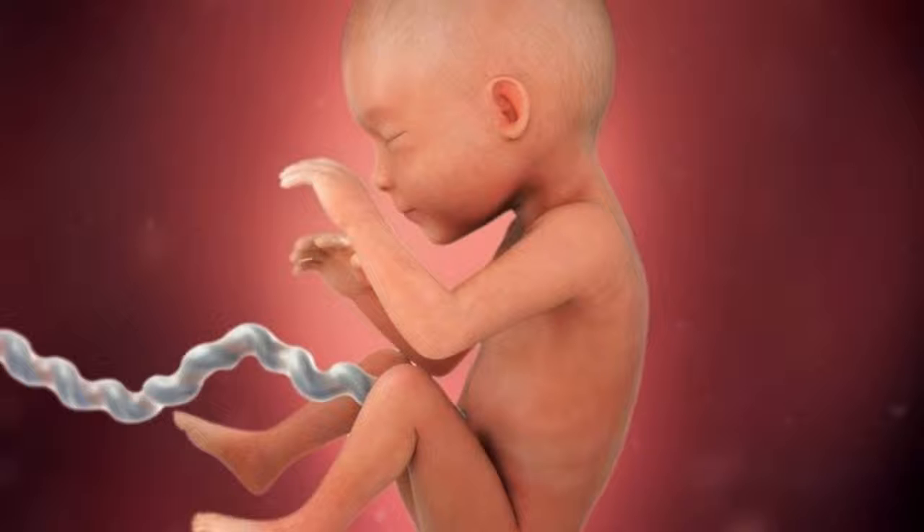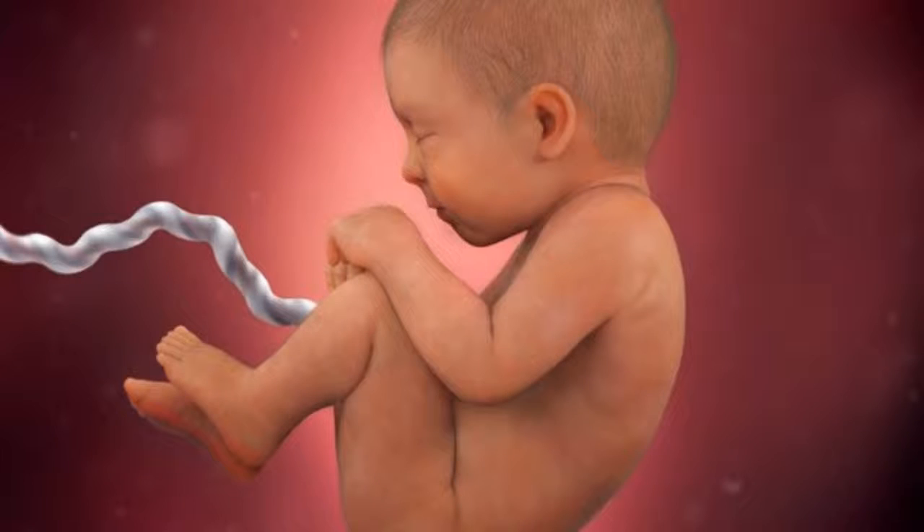This week will mark the end of your baby's embryonic stage, the early period of human development. She now measures about 1.6 cm in length, about the size of a kidney bean.